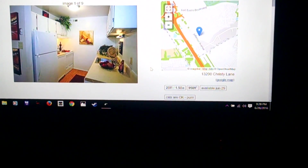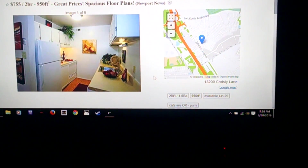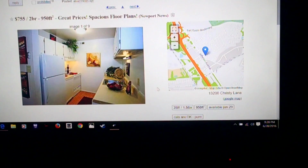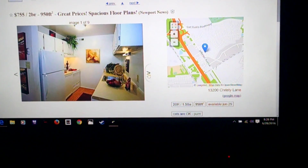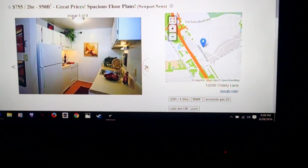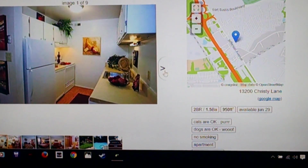This is a 950 square foot apartment, two bedrooms, $755 a month, and it does come with pictures. Let's take a little view at what this apartment looks like, and then we can talk about what it includes.